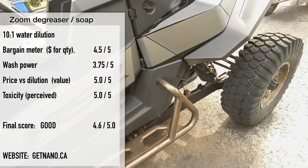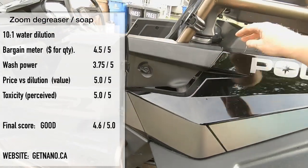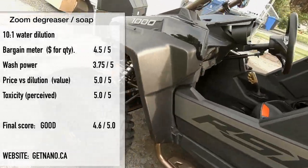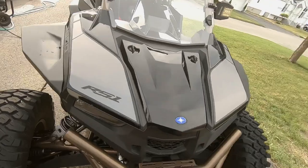So that's my review of the Zoom Power Sports soap. Thanks for being here — don't forget to subscribe to the YouTube channel and like or follow our Facebook page where you get all our latest news about ATVs and side-by-sides. I'm Mike and this is the ATV Guys.